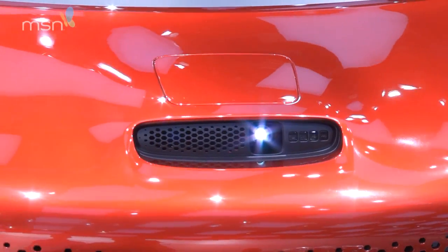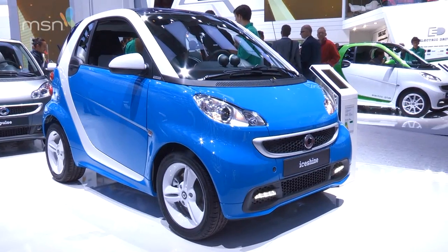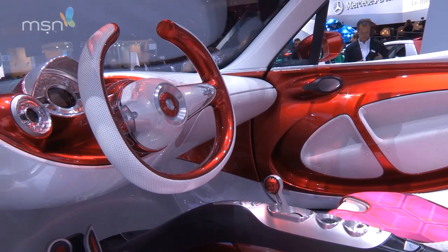It previews a new generation of Smart 4.4 — that's the bigger four-seater brother to the 4.2 City car. The last one went out of production back in 2006, so it's about time Smart went hunting mini again.